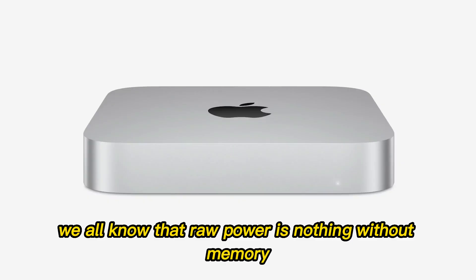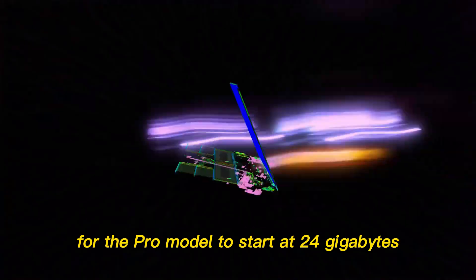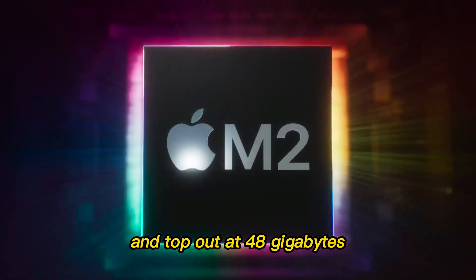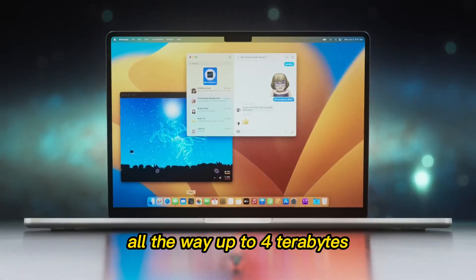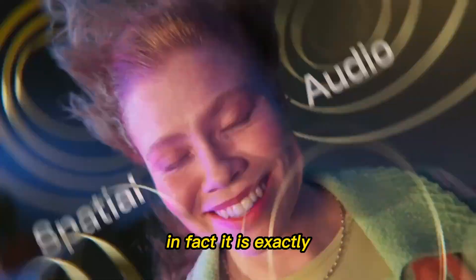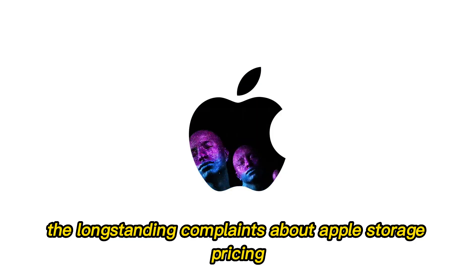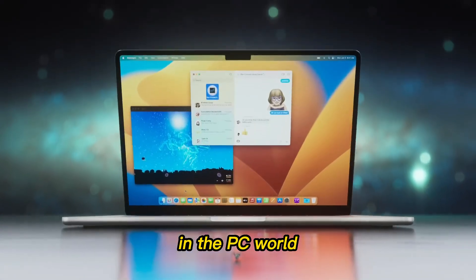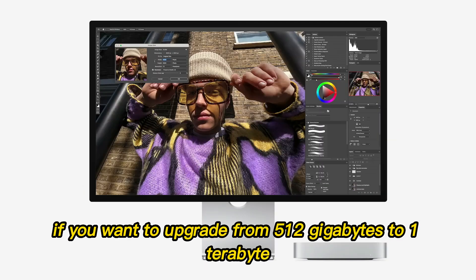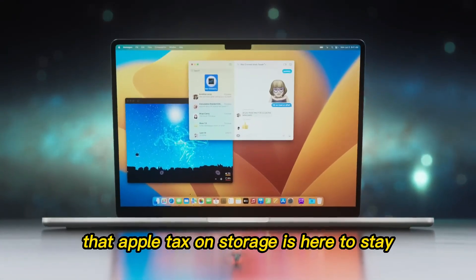Raw power is nothing without memory, and this is where the story gets a little frustrating for longtime fans. Memory options for the Pro model are expected to start at 24 gigabytes and top out at 48 or 64 gigabytes. Storage will likely range from 512 gigabytes all the way up to 4 terabytes. None of this is surprising — it is exactly what we've come to expect. But that is exactly the problem. None of these specs address the long-standing complaints about Apple's storage pricing. Heading into 2026, paying a premium for storage that costs pennies on the dollar in the PC world is becoming a very hard pill to swallow.